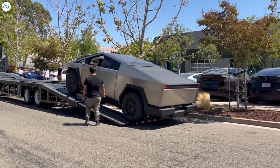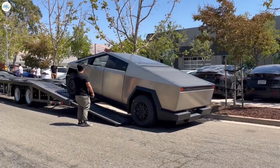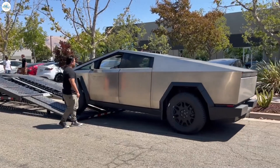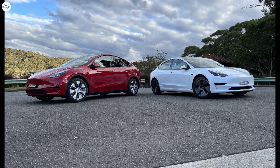Wood herself did not place an order for the Cybertruck, explaining that she did not need a big car or the ability to transport something. However, she did not dismiss the possibility of doing so in the future. At the moment, Wood owns two Tesla cars: a Model 3 and a Model Y.